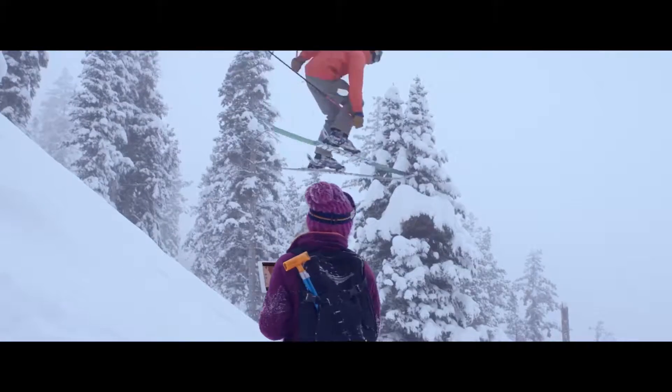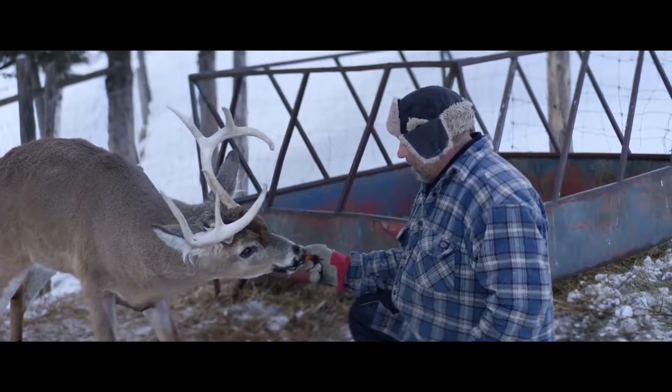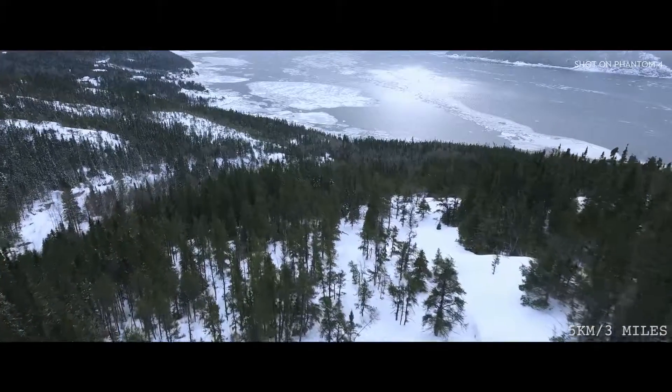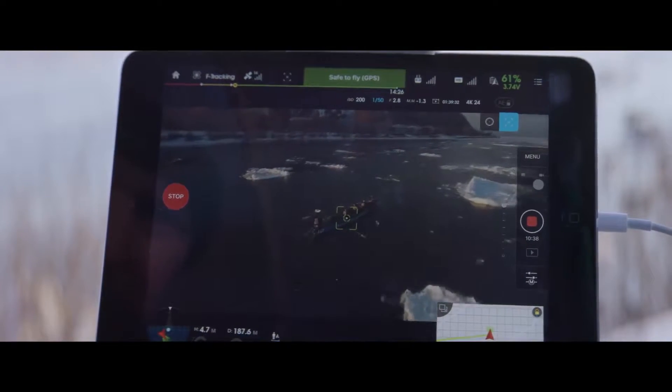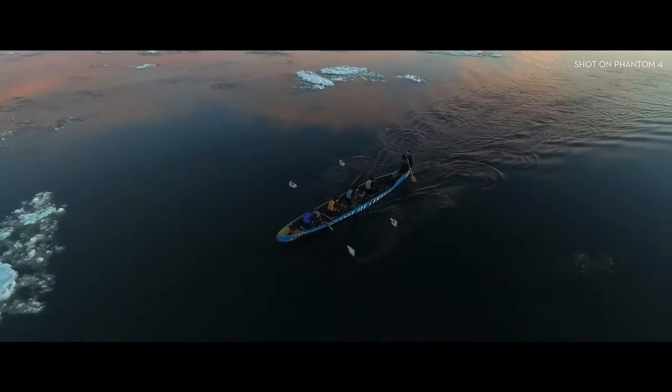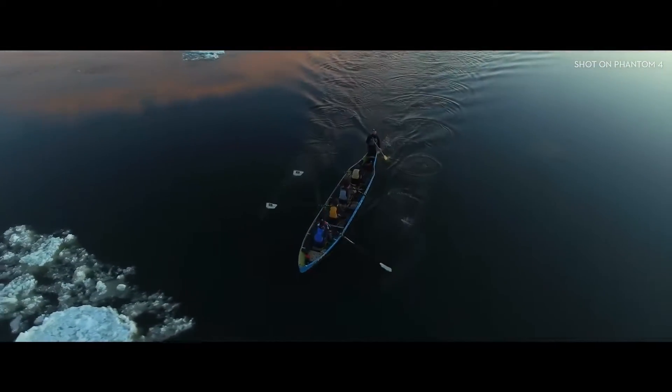That means you. A friend. Your pet. Virtually anything you can think of. And it has a flight range of up to five kilometers. Are you seeing this? The Phantom is flying along and circling a moving subject, capturing smooth, perfect video.